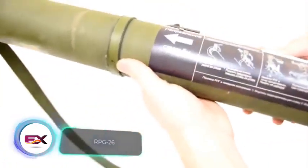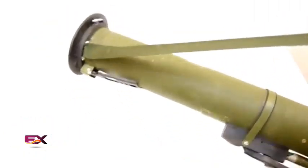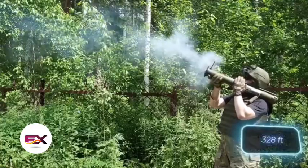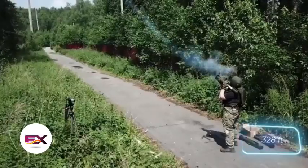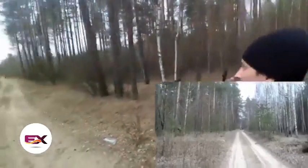If that seems too expensive, consider the RPG-26 A-Glen at $157. It can hit enemy equipment and fortifications from a distance of 100 meters, even in windy conditions. Plus, the built-in battery provides 100 shots.